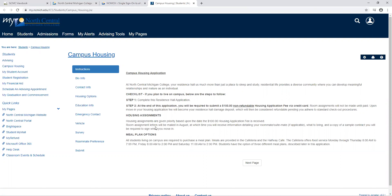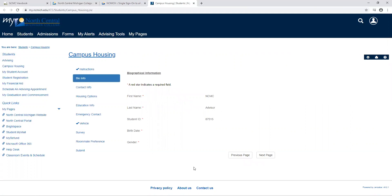Housing assignments — which room you are in, who your roommate is, and who your suite mates are — are typically mailed out in August. During this application you will also be able to pick your meal plan option. All students living on campus are required to purchase a meal plan. Once you've read through all this information you can click next and we will start to fill out the application.